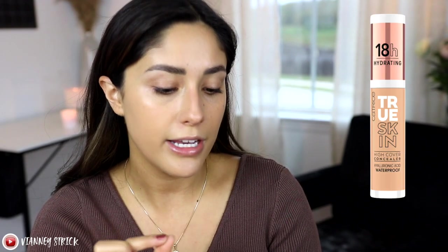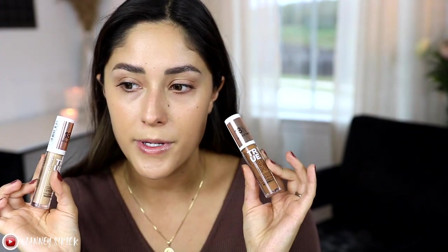Aside from the undertone, I really do like this so far. I think it looks really pretty and you could easily wear this on its own. So let's see how it works with makeup. For concealer, I'm very excited to be trying this new concealer from Catrice — the Catrice True Skin High Coverage Concealer with Hyaluronic Acid, Waterproof, 18-Hour Hydrating. I have two shades because I want to bronze and I also want to conceal. They did send this to me in PR. They're only $7 each and there are 15 shades to choose from.